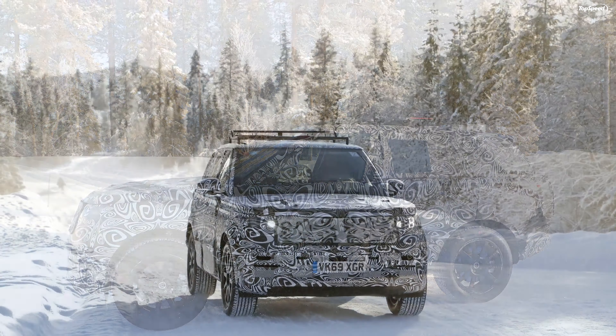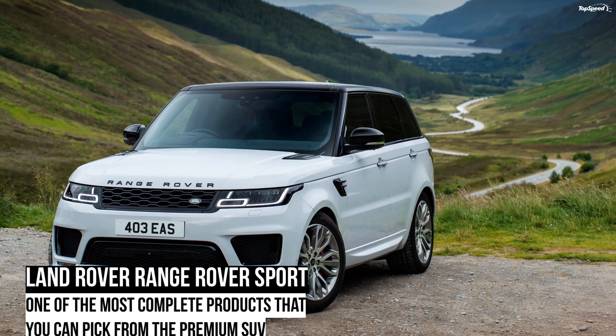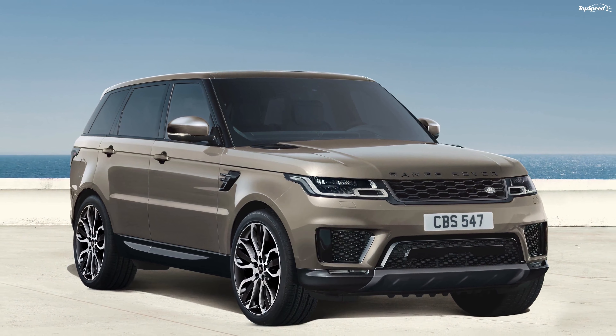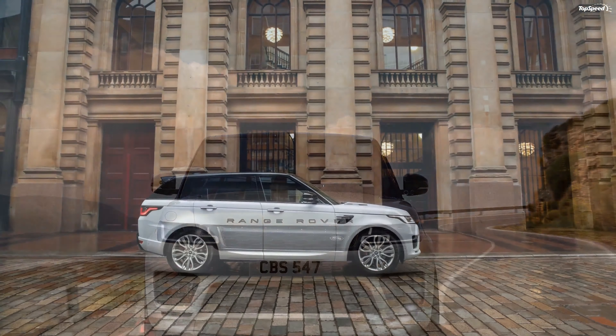Behind the chunky steering wheel is a 12-inch digital driver's display that displays everything drive-related and can be customized to show phone, navigation, and media information as well. You can also opt for the head-up display, which projects a 10-inch view of the vehicle speed and navigation on the windshield.